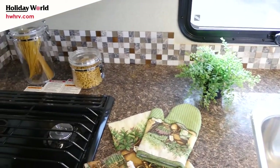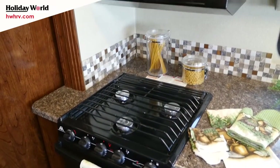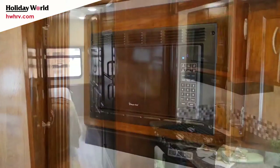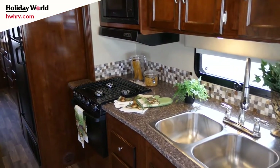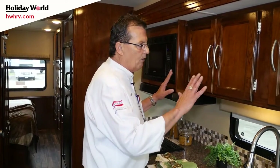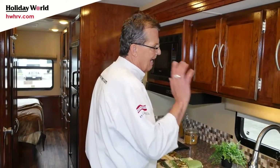Of course you have a microwave right above the three-burner range. Good working space in the kitchen area with lots of storage throughout. The other thing that's incredible is the cabinet work on the new 2017 — they went to all high-gloss, a much more expensive look, and solid wood door facing.